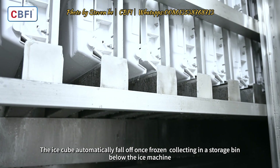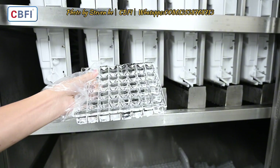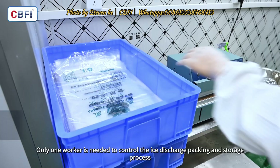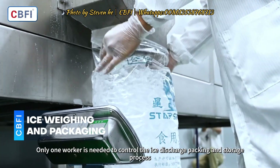The ice cubes automatically fall off once frozen, collecting in a storage bin below the ice machine. Only one worker is needed to control the ice discharge, packing, and storage process.